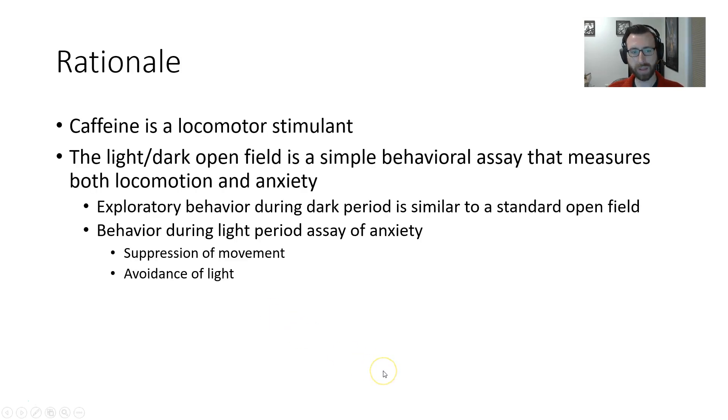Why did we do this? Well, we know caffeine is a locomotor stimulant, and we want to assess exactly how much that's going to elevate a rat's motor behavior in a simple open field task. We're doing a slight modification of the standard open field, called a light-dark open field.